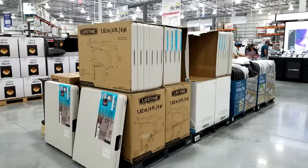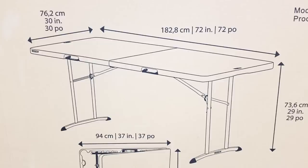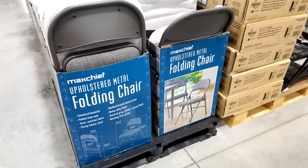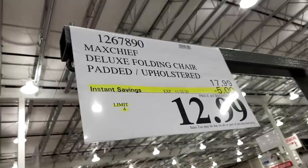Costco does this every year with the Leisure folding tables — they take $10 off from $49.99 down to $39.99. We never see these go any lower. They're nice because they fit in the backseat of your car and are portable but the same size as bigger tables. And the upholstered metal folding chairs are a screaming hot deal at $12.99 — where else can you get cushioned chairs like that? Home Depot's plastic folding chairs are often $20.